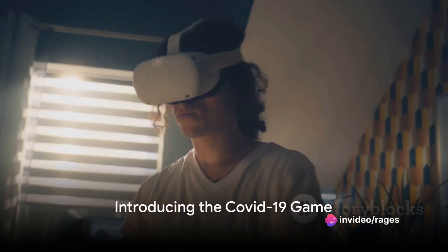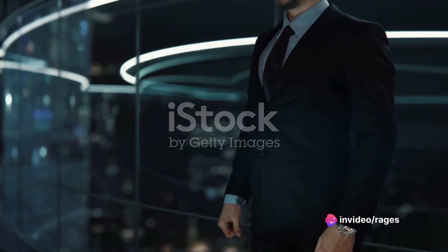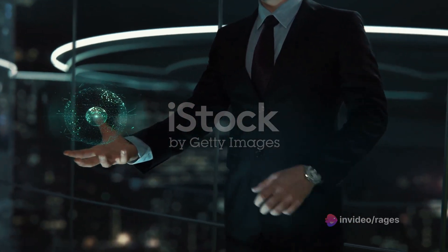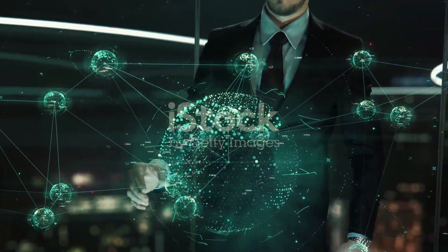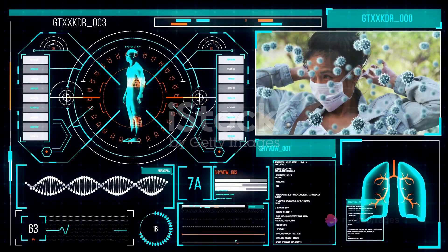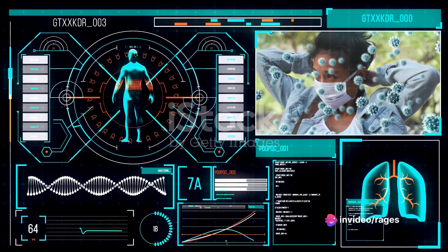Have you ever wondered how a simple game could possibly help in battling a global pandemic? It may sound far-fetched, but the genius minds behind the COVID-19 game have found a way to do just that. The COVID-19 game is an interactive digital platform designed to provide a deeper understanding of virus prevention.